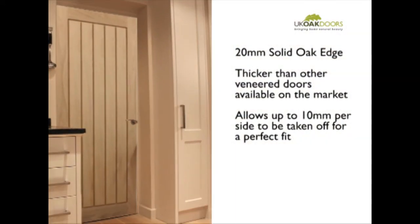These doors feature a 20mm solid oak edge. These are thicker than other veneered doors available, allowing more durability and flexibility when fitting and trimming.